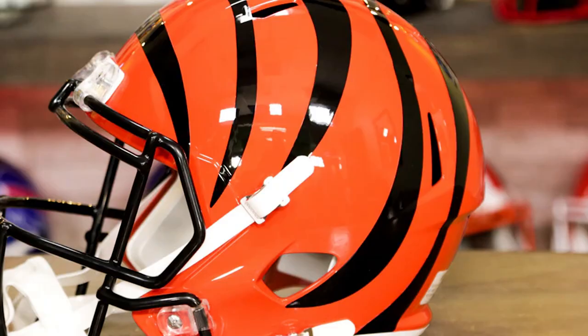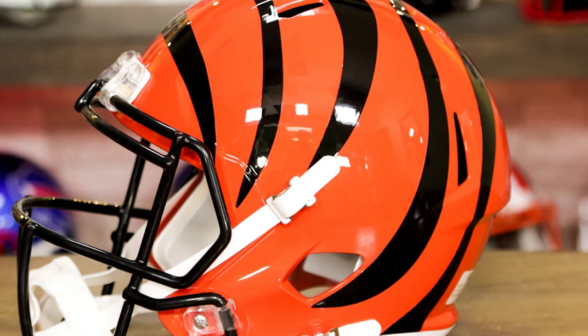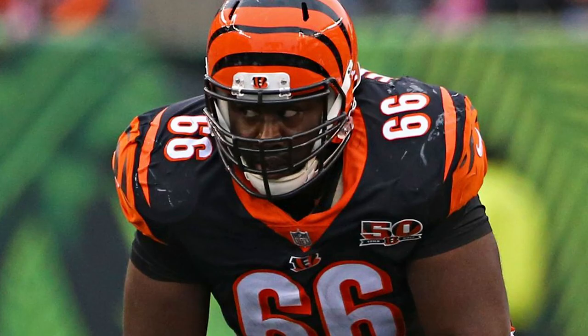Choose from the many Riddell speed face masks, compatible visors from Shock, Oakley, and Under Armour, and hardware from Sportstar, Douglas, and of course Riddell.